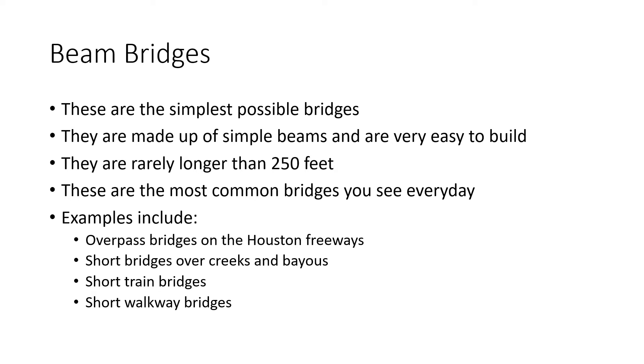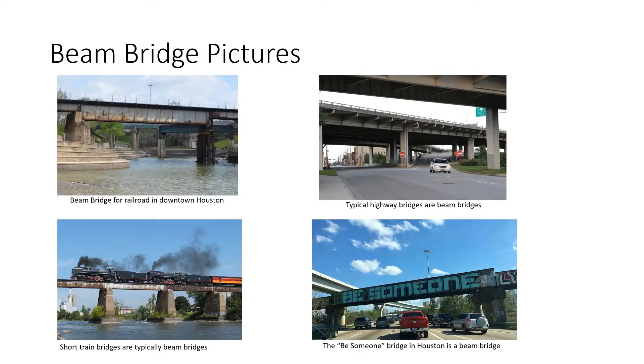Examples include overpass bridges on the Houston freeways, short bridges over creeks and bayous, short train bridges, and short walkway bridges. Here are some pictures of beam bridges — they are all very simple. So if you see a simple bridge, it's probably a beam bridge.